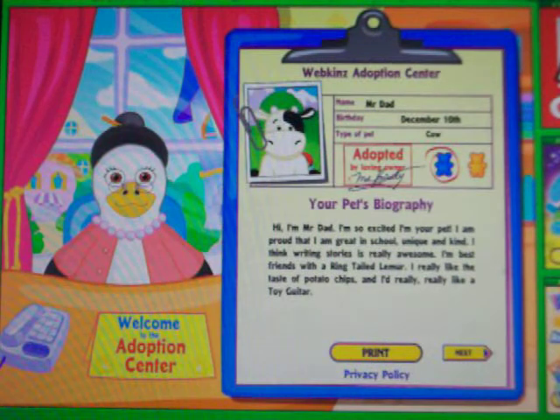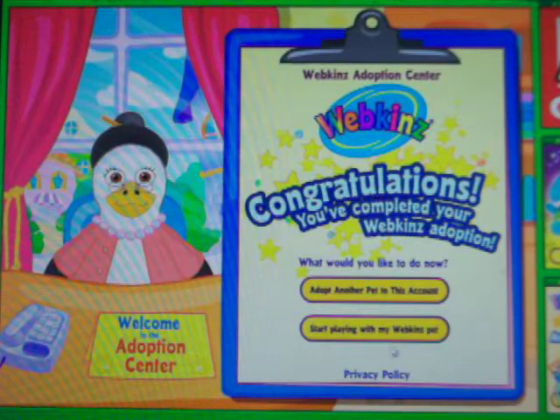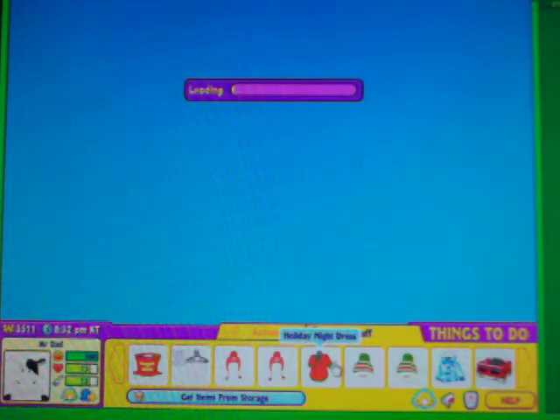Okay. Next. Next. And then that's the certificate. Start playing with him. Loading. Loading. Loading. Who has to load? Okay.